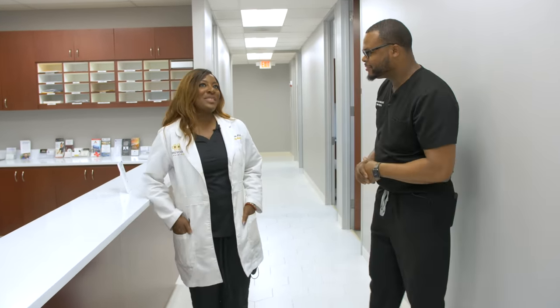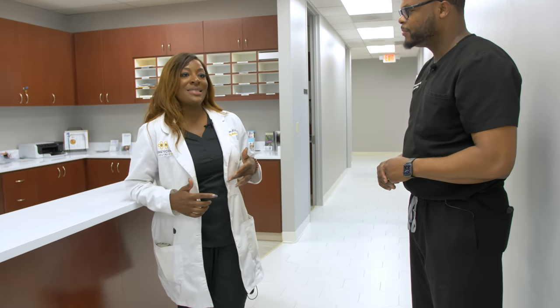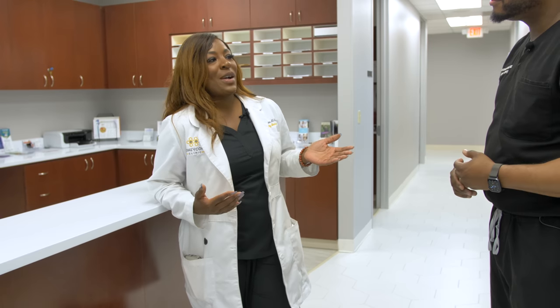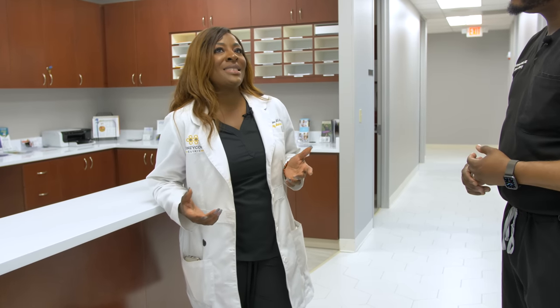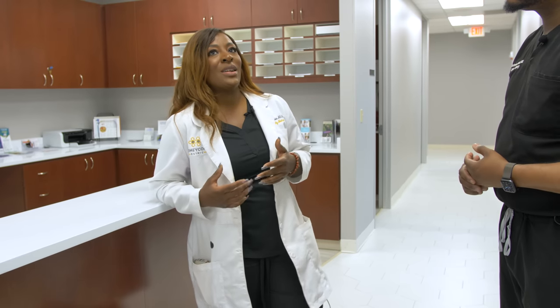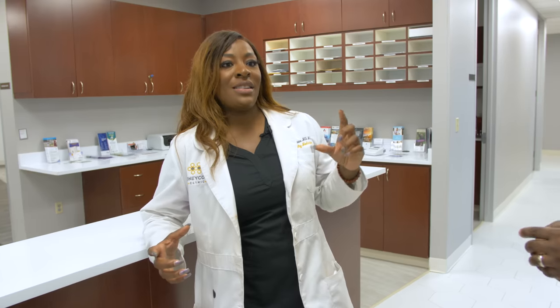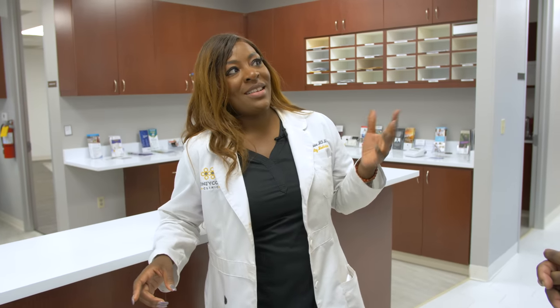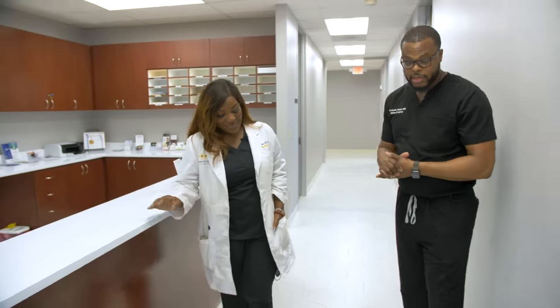What made you name it the Honeycomb Clinic? In medical school and residency training it's survival of the fittest — we're taught to compete against each other, who's the best medical student, who's the best resident. I thought, if we only work together the way bees work together in a colony, there are no egos — it's not who's the best bee, it's how do we best serve the colony. When you look at an actual honeycomb, there are individual hexagon units — any of those units alone would be weak, but when you connect them there's strength. The strength is bringing doctors together.